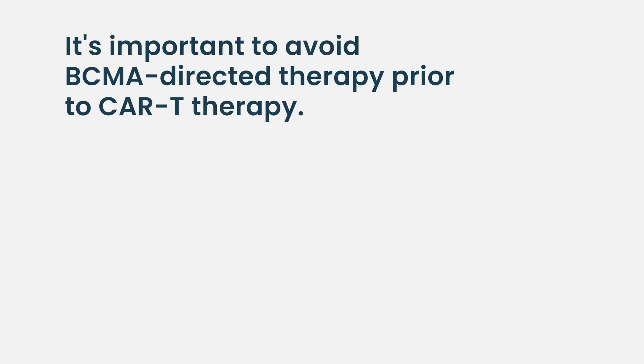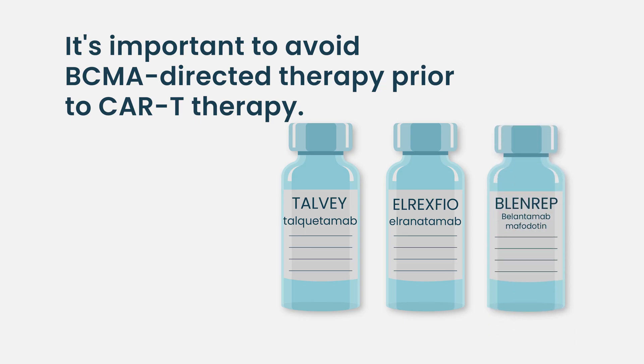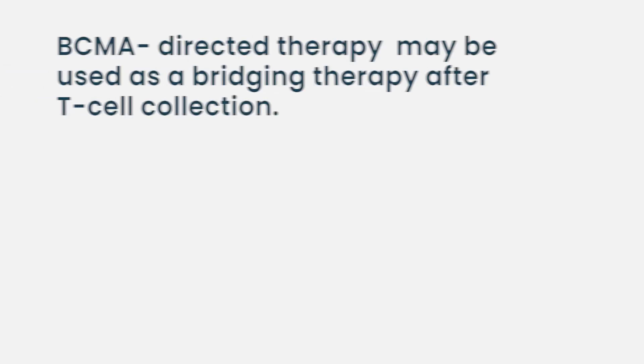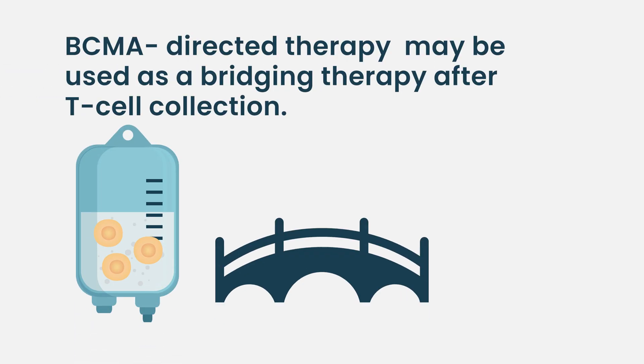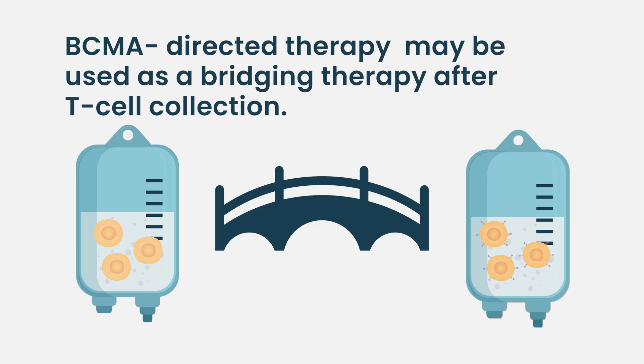The same issue arises with prior BCMA-directed therapy before CAR-T — that seems to be detrimental for outcomes. Most notably, if patients have had prior bispecific T cell therapy or antibody-drug conjugate therapy, those patients have significantly impaired progression-free survival after CAR-T. The question is: how long of a washout do we need — how long do we need to be off these things to allow a better T cell harvest or a more functional T cell product? Other studies are now looking at saving those therapies until after the collection and then using them to bridge the patient to CAR-T.